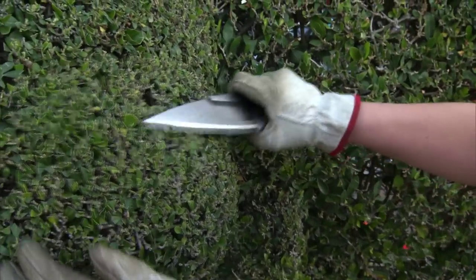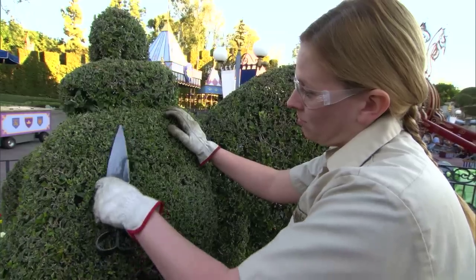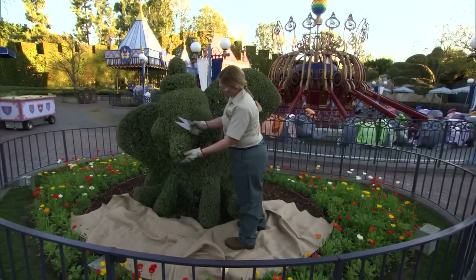I think one of the most interesting things about topiaries here at the Disneyland Resort is that we use sheep shears to trim our topiaries. The reason we do this is because they're incredibly sharp and it gives us a great clean cut.